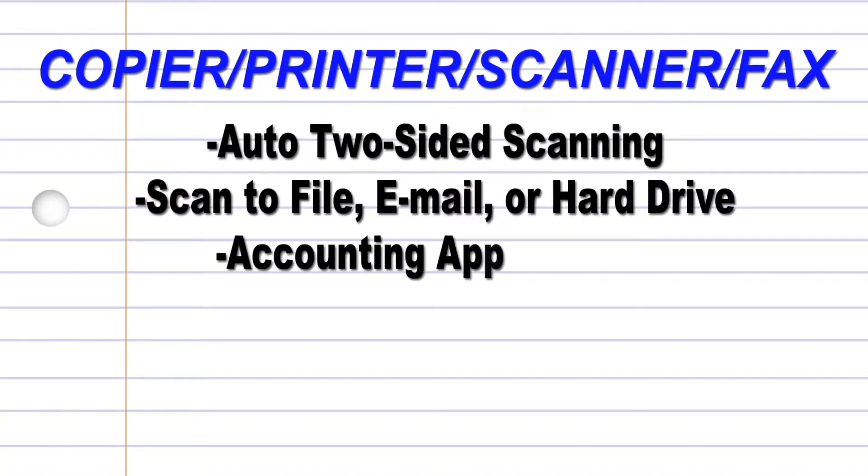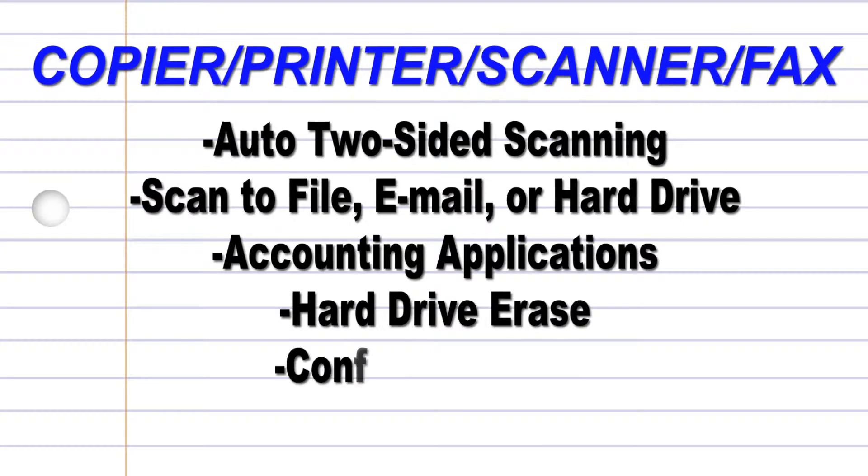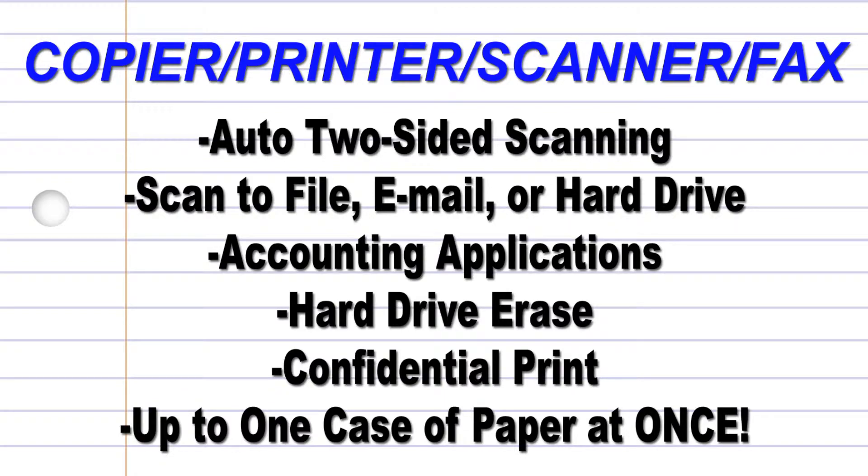Other features include accounting applications for charging back end users, hard drive erase for security, confidential print for privacy, and some of our units hold a case of paper in the machine at one time.